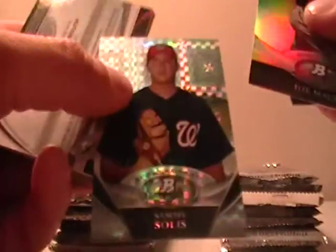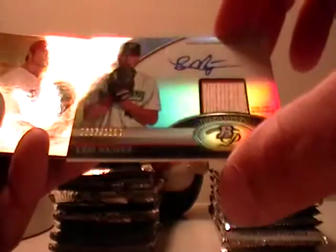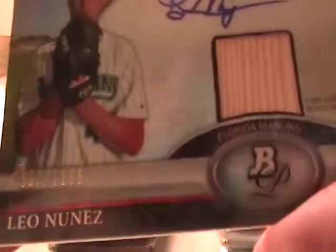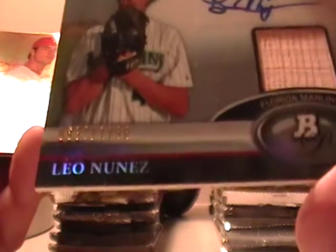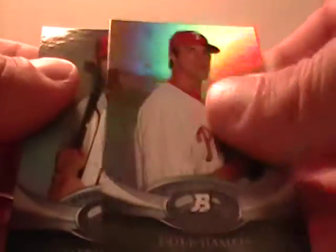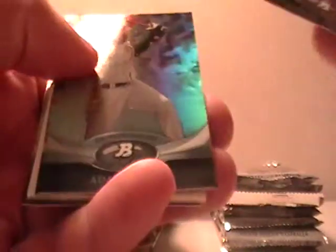There's an X-Fractor — not numbered or anything, they're one in every four packs. Leon Nunez game-used memorabilia numbered out of 1166 — number 637 — so that will go to the Marlins. Cole Hamels and Jason Worth, Andre Ethier, Adam Jones, decoy, Starling Castro.